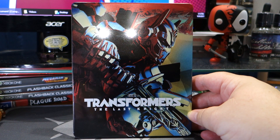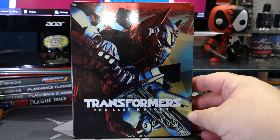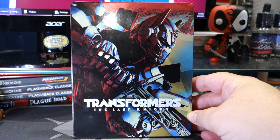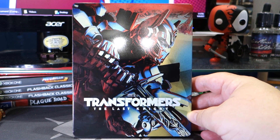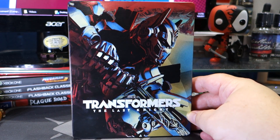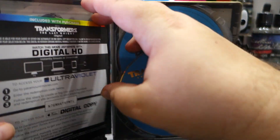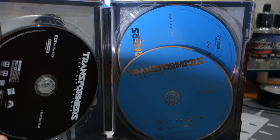I don't know what it is about this steelbook cover but I kind of like it — I think it's actually pretty cool art. I was actually really shocked that people did not like the Wonder Woman steelbook artwork. I mean, I get what people are saying about her face, but I loved the Wonder Woman steelbook.